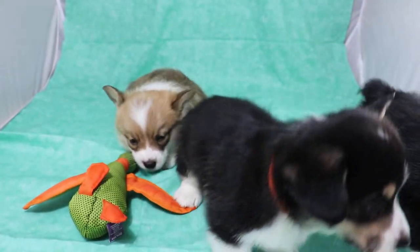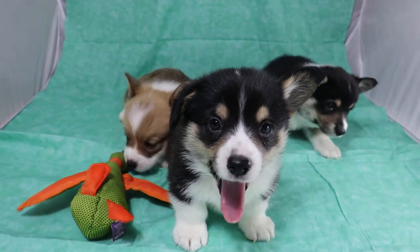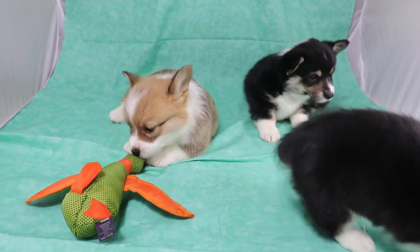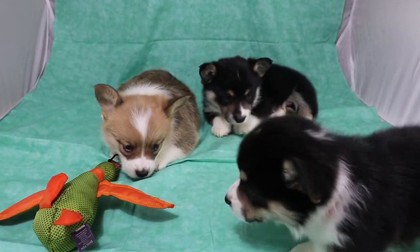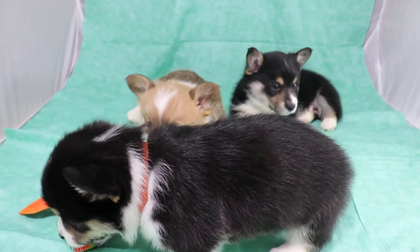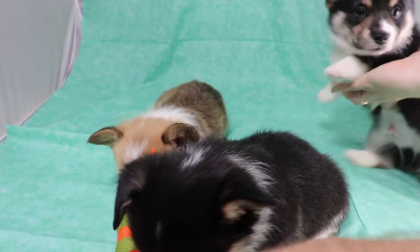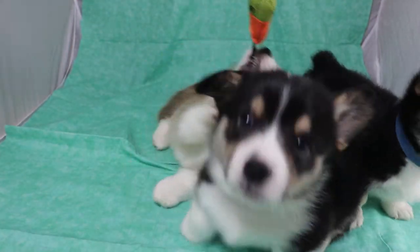We're kind of lucky at the moment because they are pretty calm right now. They're not going to let me have the duck.